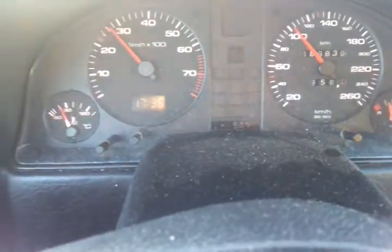Hi everybody, this is me, TechBob Techman. I'm out driving, testing out the new 1995 Audi convertible.